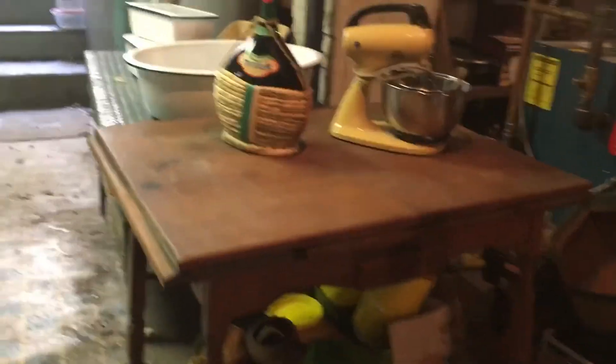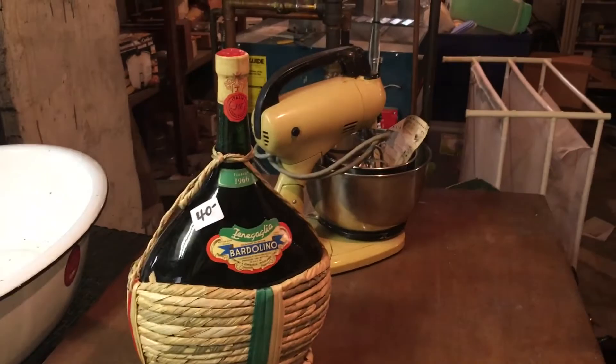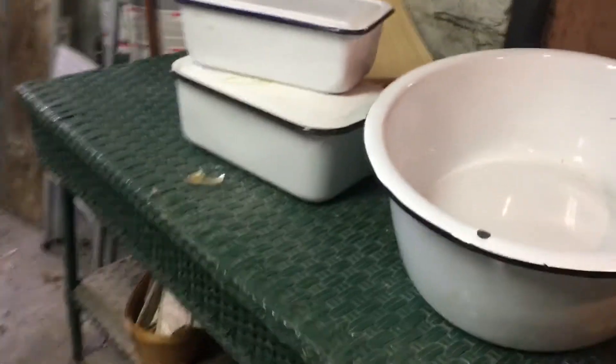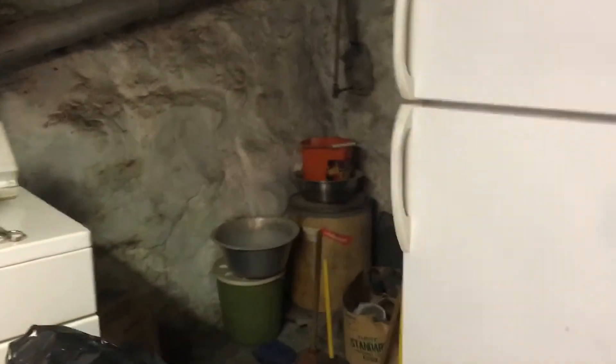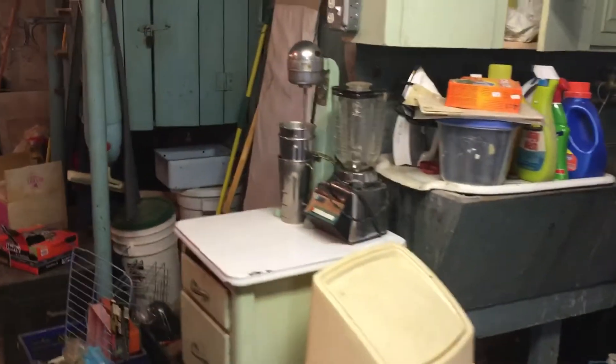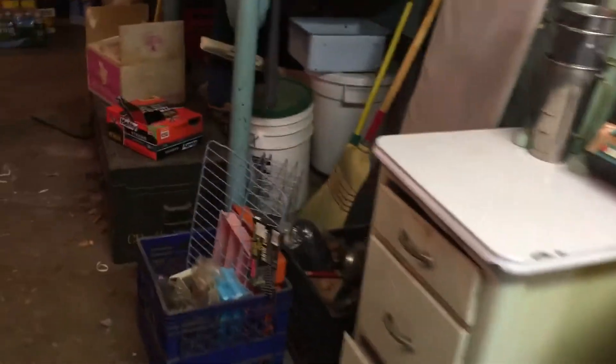Here we have a bottle of vintage 1966 wine, enamelware, a wicker table, and a refrigerator. This washer and dryer will also be for sale, along with more appliances.